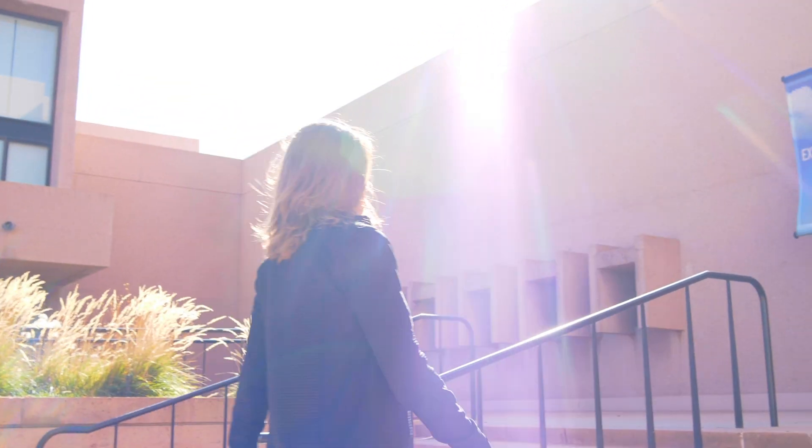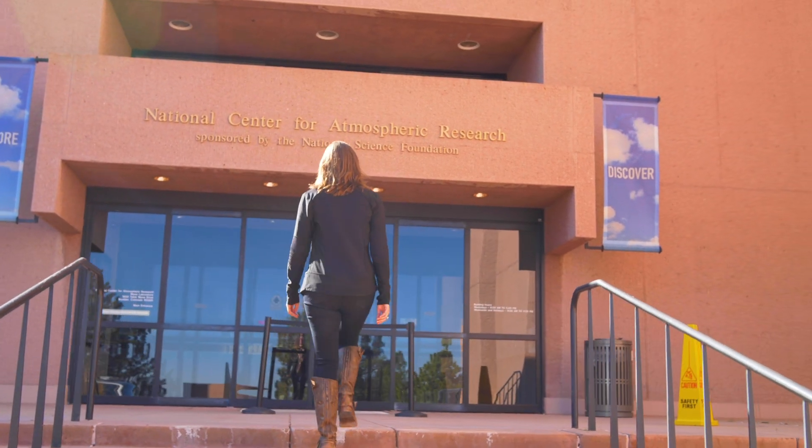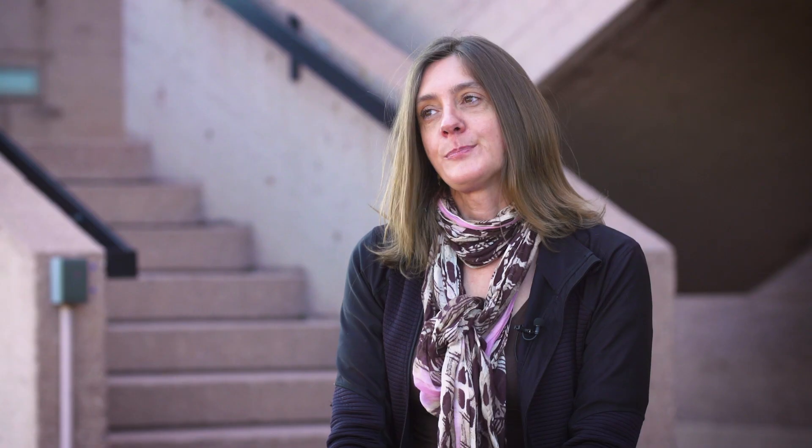The COSMIC-2 Radio Occultation Data Center has two places — one of them is in Cheyenne, Wyoming, and the other one is right here at the MESA lab in Boulder. This is where we get all of our data from the six satellites for COSMIC-2. We get the data and then we process it; it usually takes around five minutes to process the data, and then we send it to our data users.